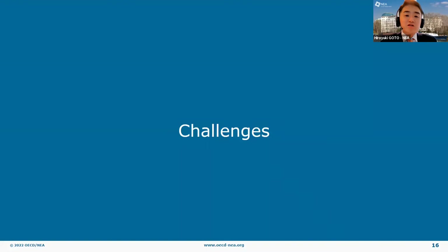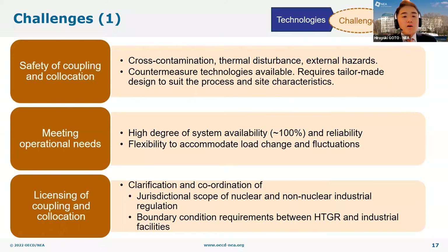What are the remaining challenges of HTGRs to be used for industrial heat supply? First, as mentioned earlier, HTGRs have enhanced safety features, and safety considerations related to coupling and co-location of HTGRs with industrial facilities must be properly addressed in design, licensing, and operation. Safety considerations specific to coupling and co-location include avoidance of cross-contamination, management of thermal disturbance, and protection against possible external hazards such as chemical exposure and toxic gas release accidents in industrial facilities. Since many countermeasure technologies are already available, it is important to appropriately select and design countermeasures tailored to the process and site characteristics.